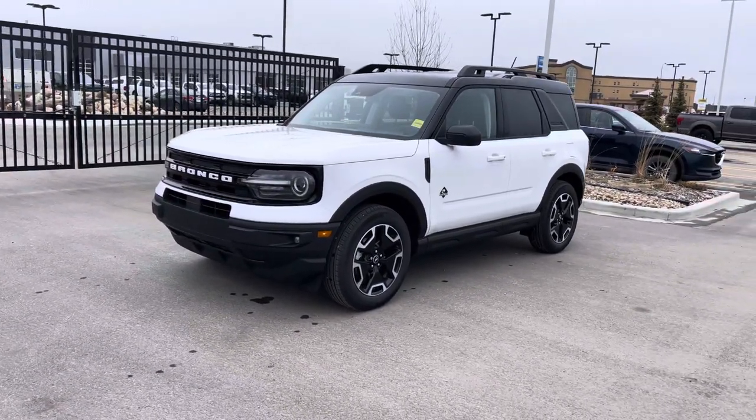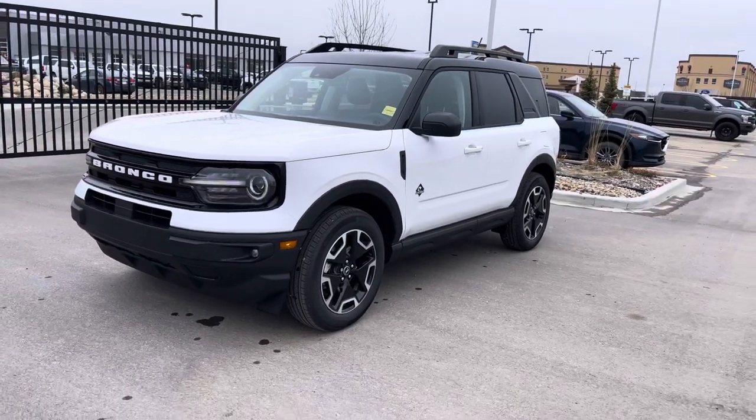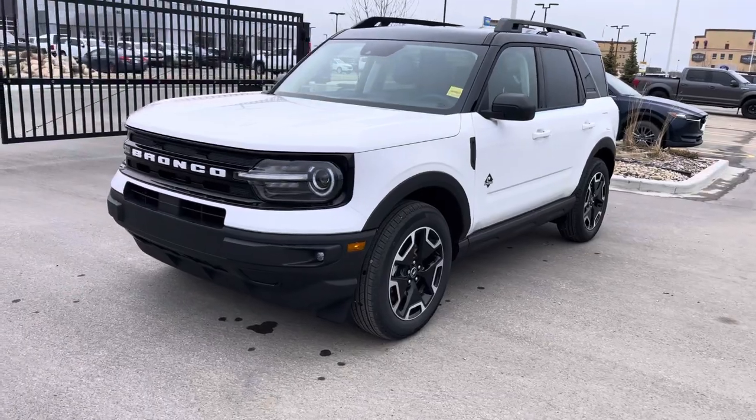Hey everyone, today I have this wicked white 2022 Bronco Sport in the Outer Banks edition. This one has all kinds of nice upgrades. Let's check it out together.